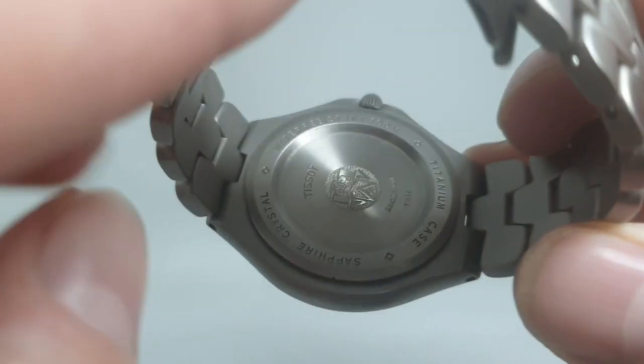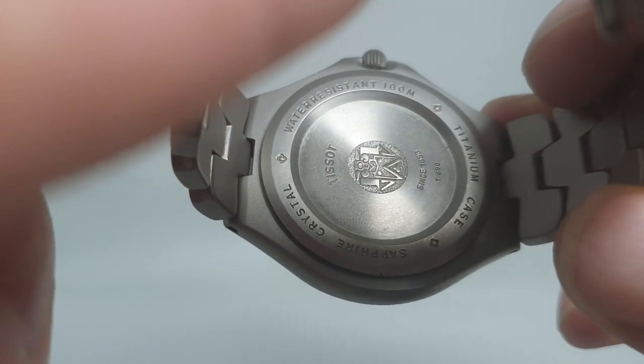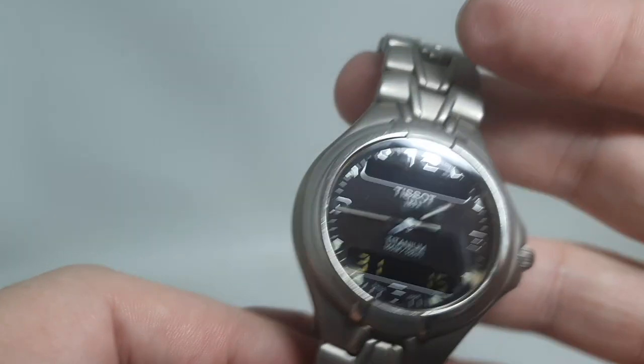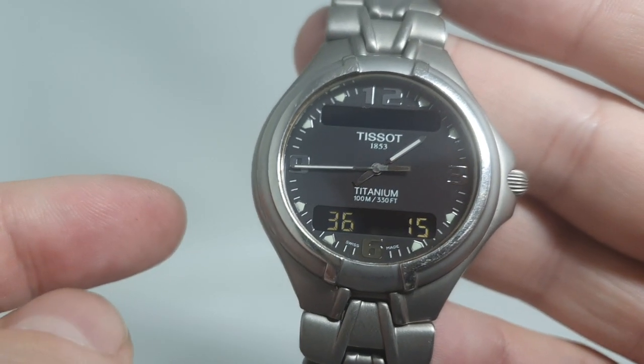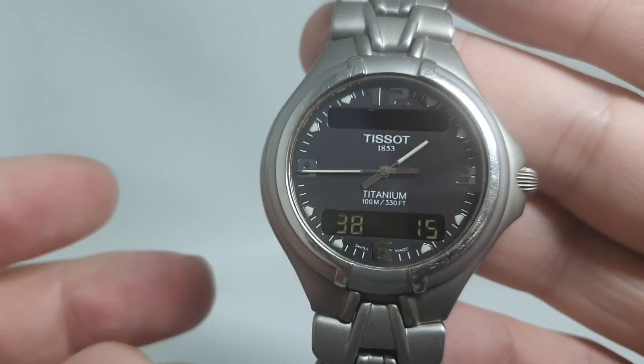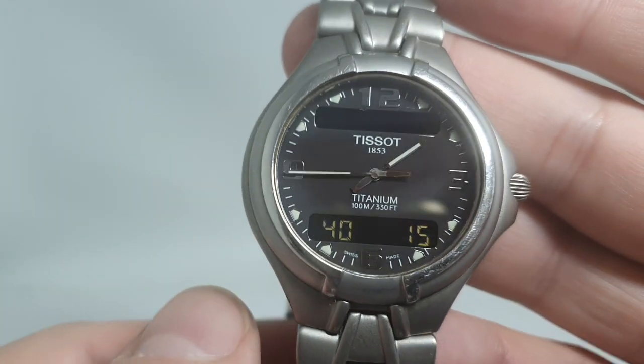Although it is a lot cheaper than the Breitling, when it was new it wasn't cheap. Tooling in titanium is very difficult because it blunts everything quite quickly.